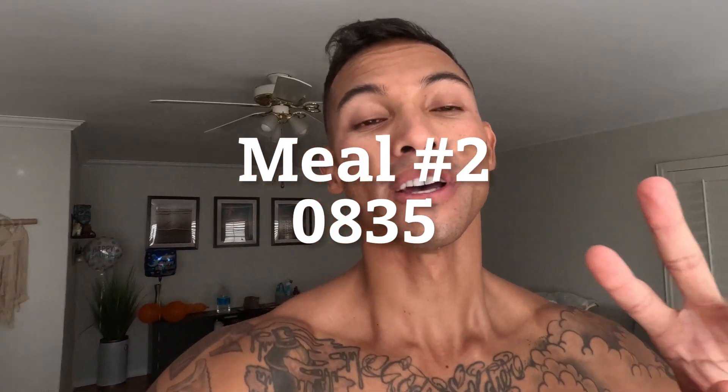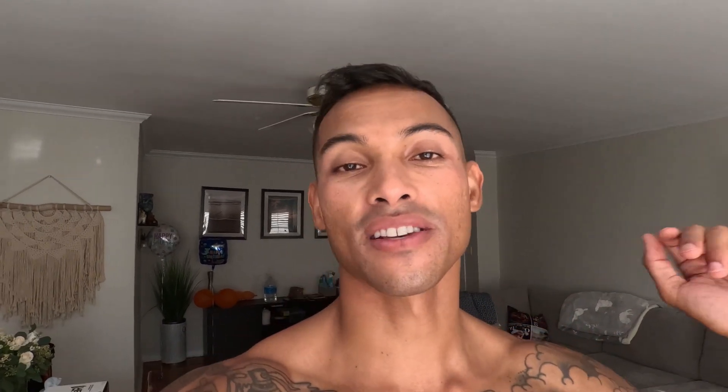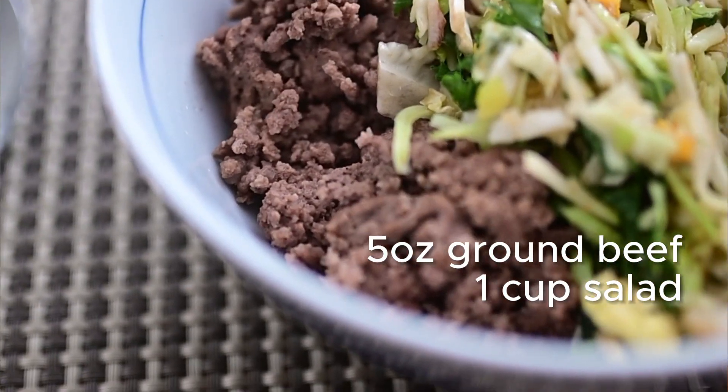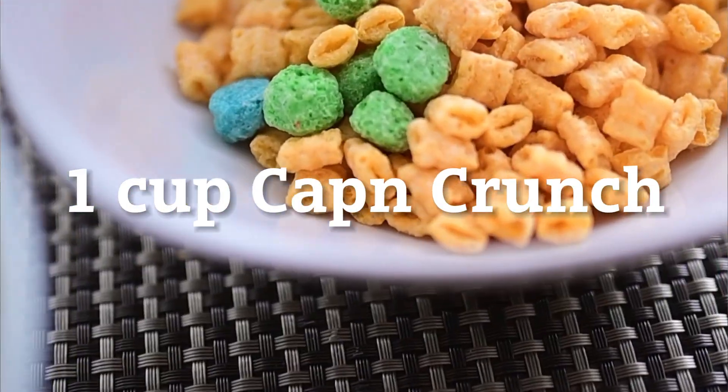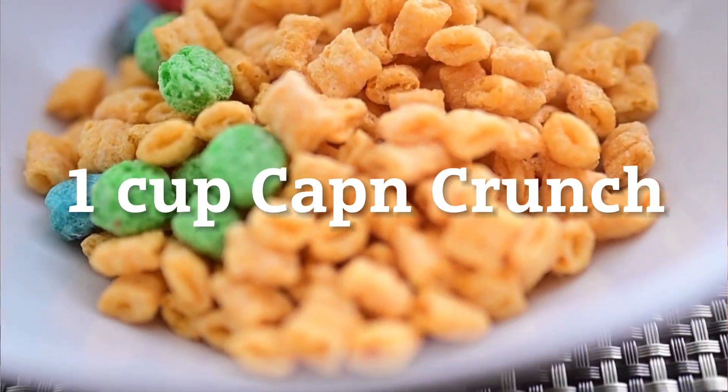Right now the time is 8:35 a.m. and I'm about to have meal number two. Today's meal number two consists of five ounces of lean ground beef and a spicy Thai mango salad — it's a pre-mixed kit you can get at the grocery store. I'm also allowed a cheat snack post-workout, so I get my favorite: a little over one cup of Captain Crunch with crunch berries and some almond milk on the side.